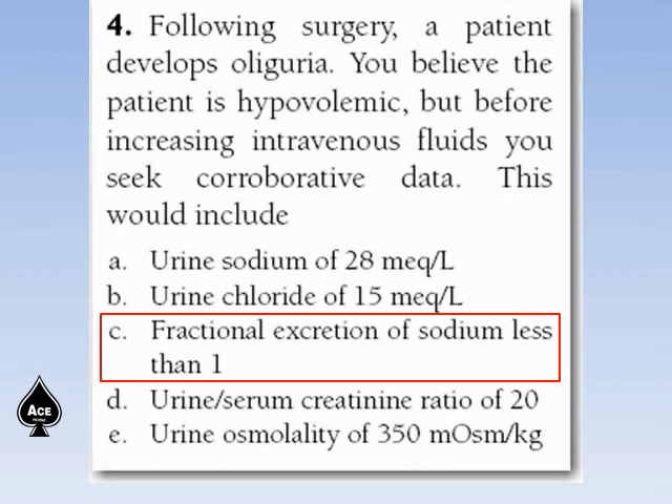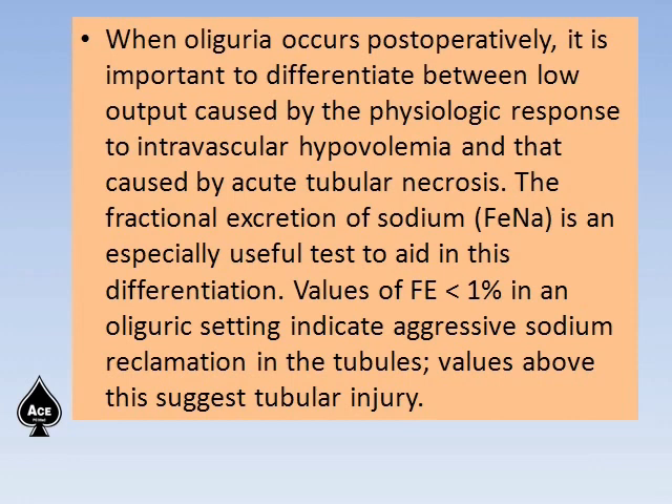The answer is fractional excretion of sodium FENa less than 1. When oliguria occurs postoperatively, it is important to differentiate between low output caused by the physiologic response to intravascular hypovolemia and that caused by acute tubular necrosis. The FENa is an especially useful test to aid in this differentiation. Values of FENa less than 1% in an oliguric setting indicate aggressive sodium reclamation in the tubule, while values above this suggest tubular injury.